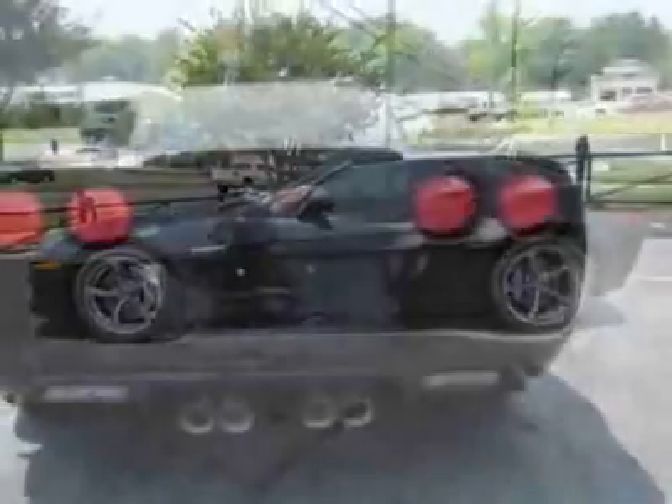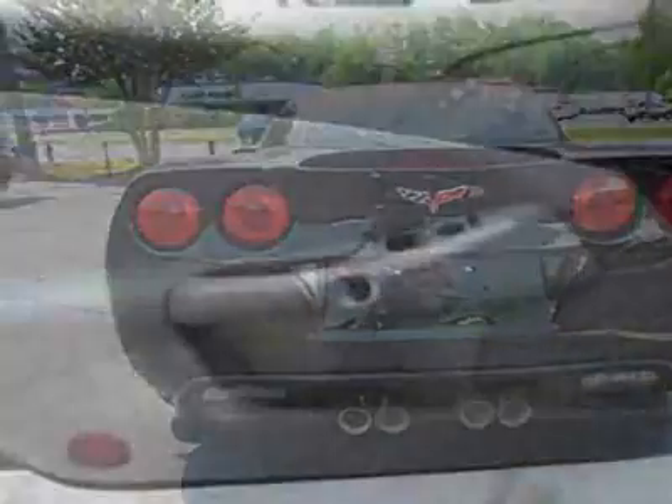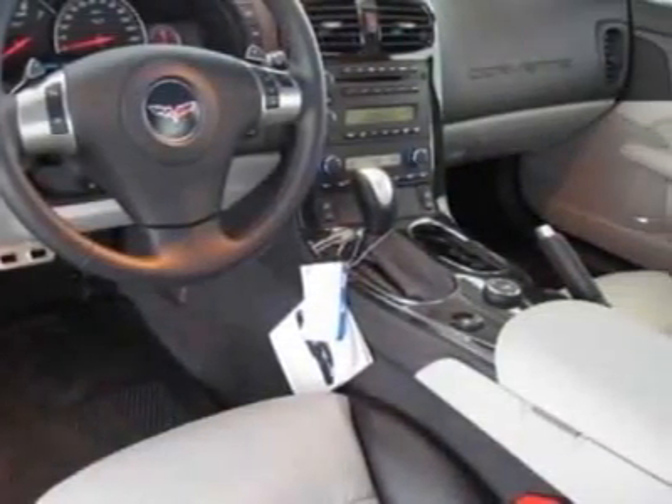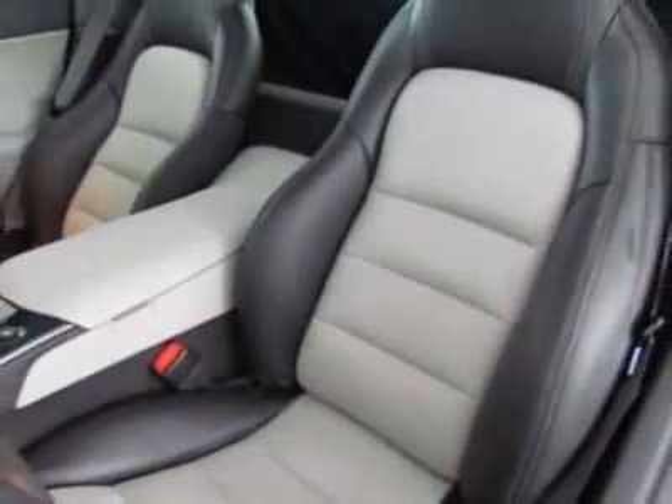This Corvette boasts a 6.2-liter engine and has a 6-speed automatic transmission. Additional options for this vehicle include the light silver metallic fender stripe, roof panel — one-piece transparent, removable — and magnetic selective ride control.